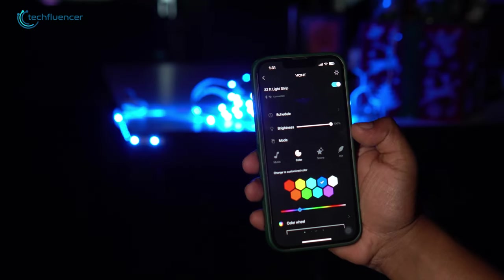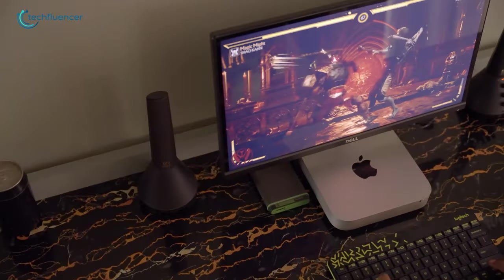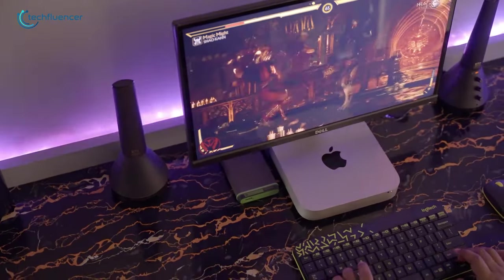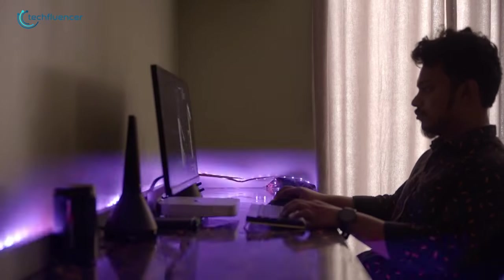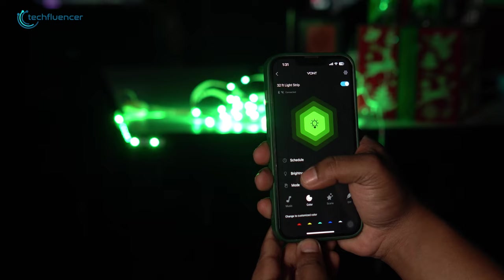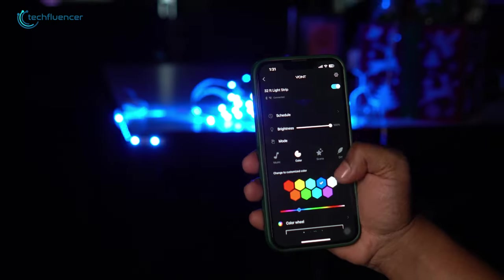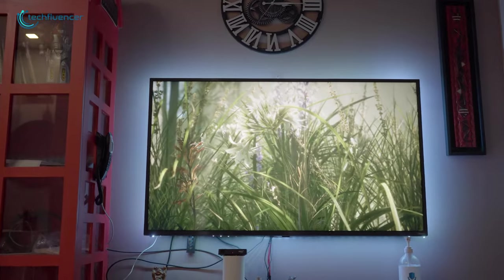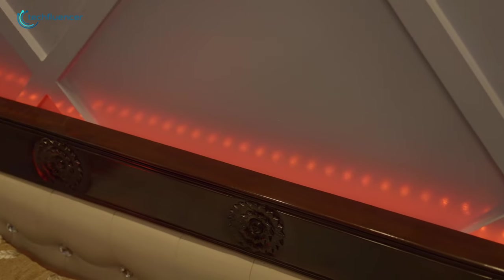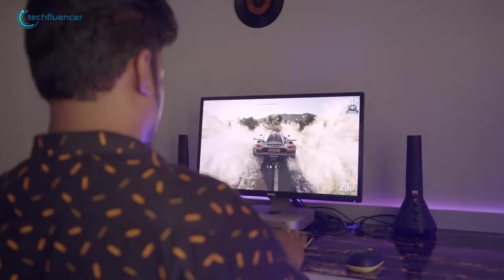It also supports Amazon Alexa and Google Assistant, so it can be controlled through voice commands as well. These lights can also sync with the music and videos you're watching on your screen, which is absolutely amazing. You'll also be able to adjust the brightness and various lighting effects from the dedicated app, and you can use these strips to decorate your room or any corner of the house as well. Get this one on your accessory list and bring more colors to your dream setup.